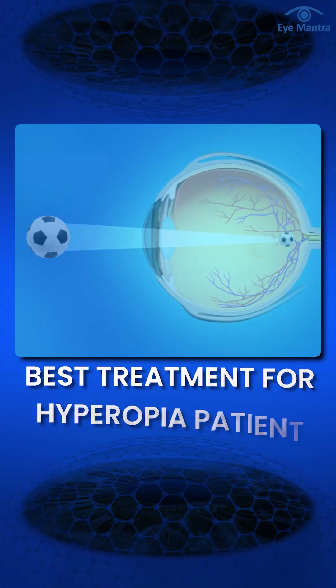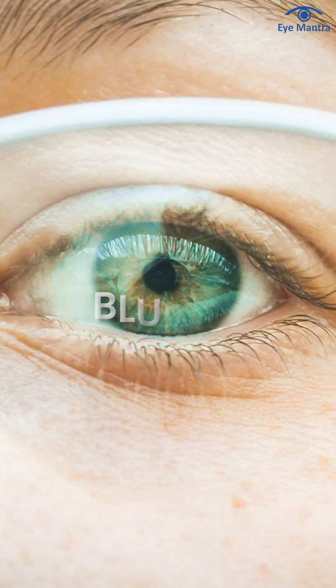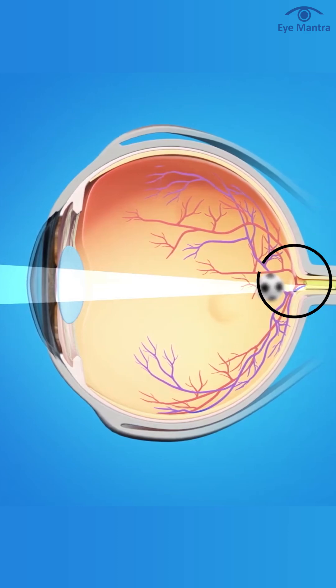In today's video, we will talk about the best treatment for hyperopia patients. Hyperopia, also known as farsightedness, is a common condition where distant objects are clear but nearby objects appear blurry. This common vision problem occurs when the shape of the eye is slightly smaller, causing light to focus behind the retina.